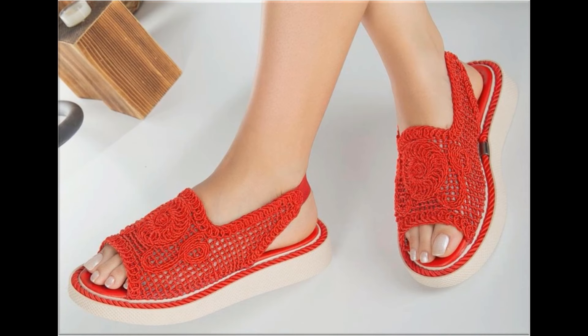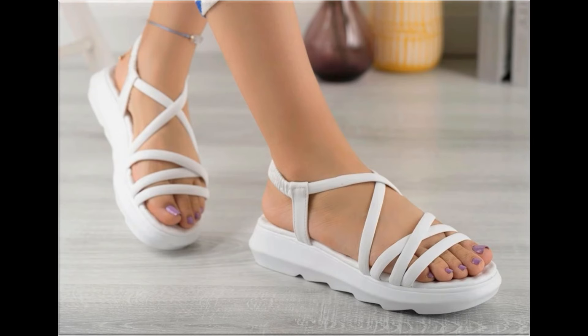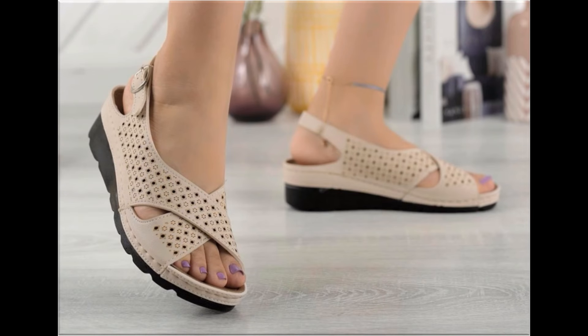These designs are introduced for all my pretty subscribers and viewers, so keep in touch with my channel. Thank you so much for your love and support. If you are interested in ordering any pair from this collection, go to the description box of my video where you will find the link to the site through which you can easily order a pair for yourself.